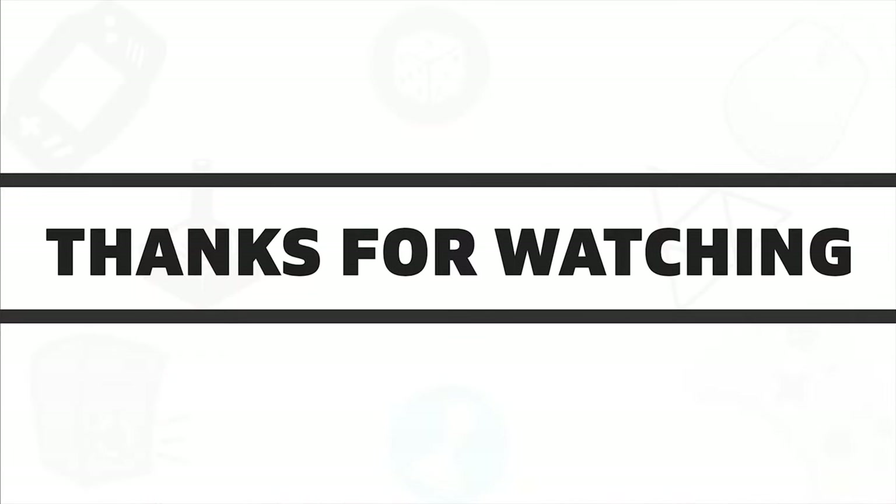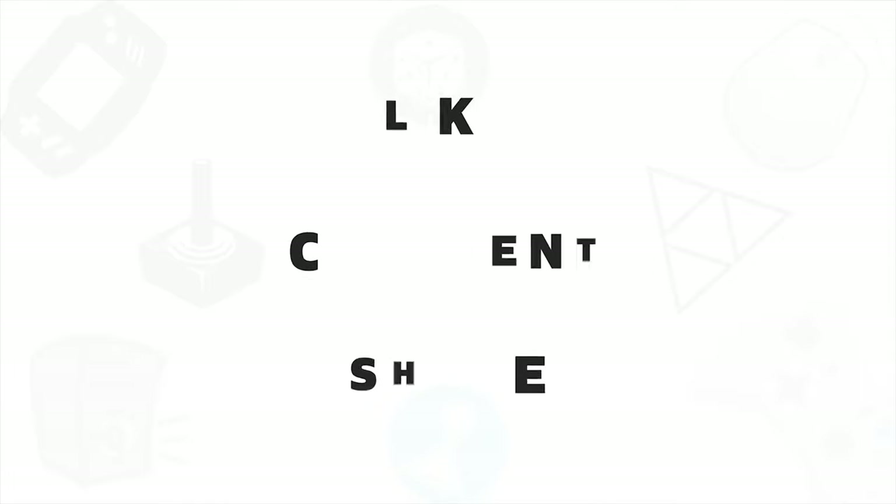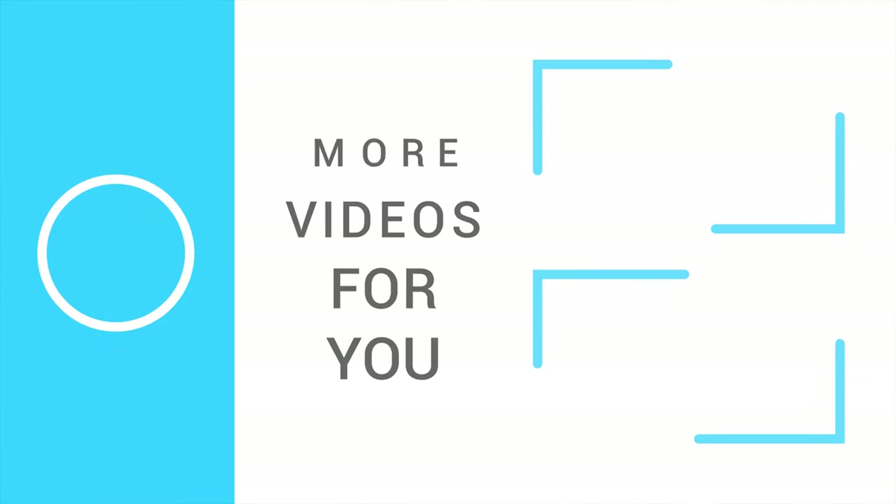So that's all about the 5 best touchscreen laptops in 2020. If you liked this video, give it a thumbs up, share it with your friends, and comment below to let us know your thoughts. And do subscribe to our channel if you want to see more videos like this on your feed.